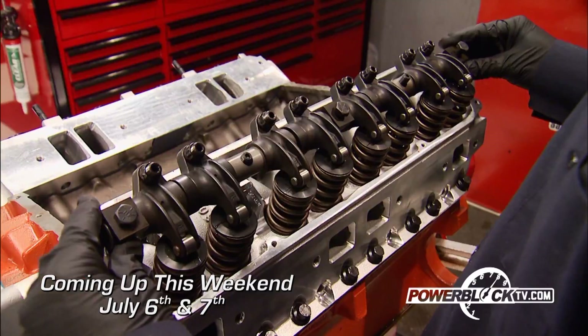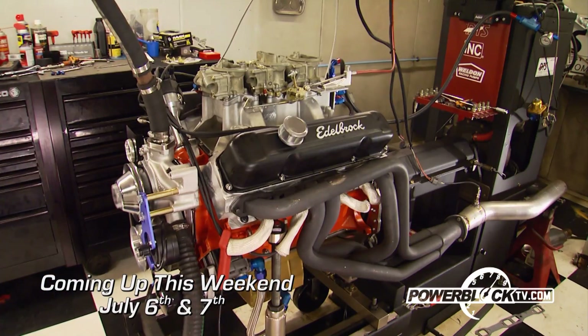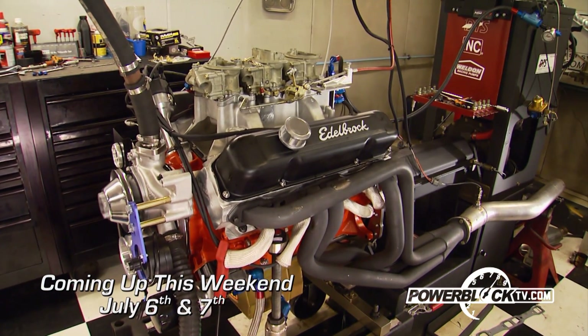On a new Horsepower, the guys stroke a Mopar 400 into a Tri-Power 451-inch Dyno Buster.